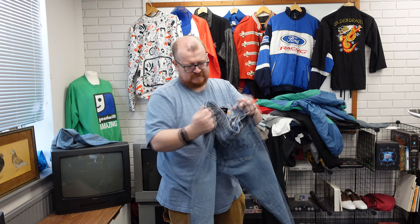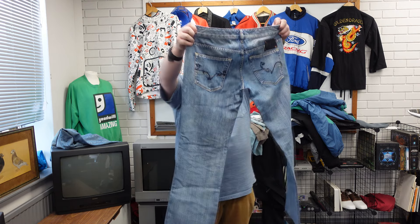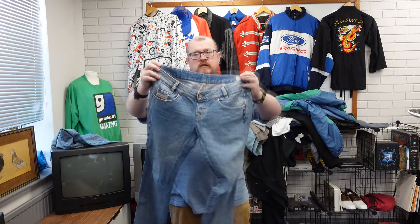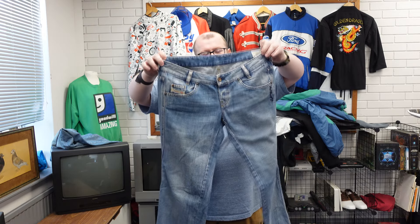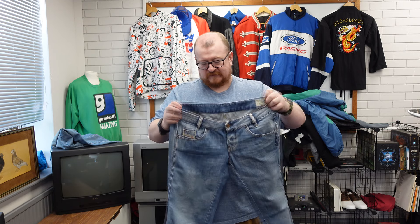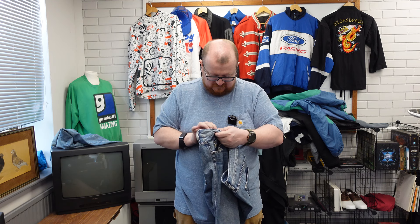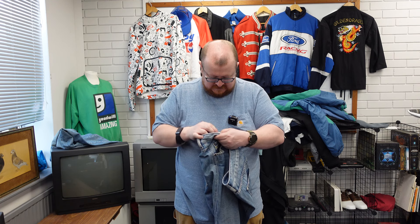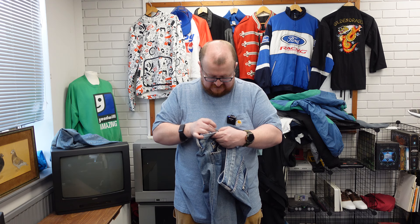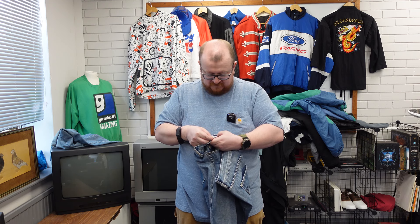Diesel — Ryoff, 32/32, low waist as you can definitely tell. They don't actually specify what their fit is. Made in Morocco, not Italy. 100% cotton. Ryoff from 2006 — nearly vintage.